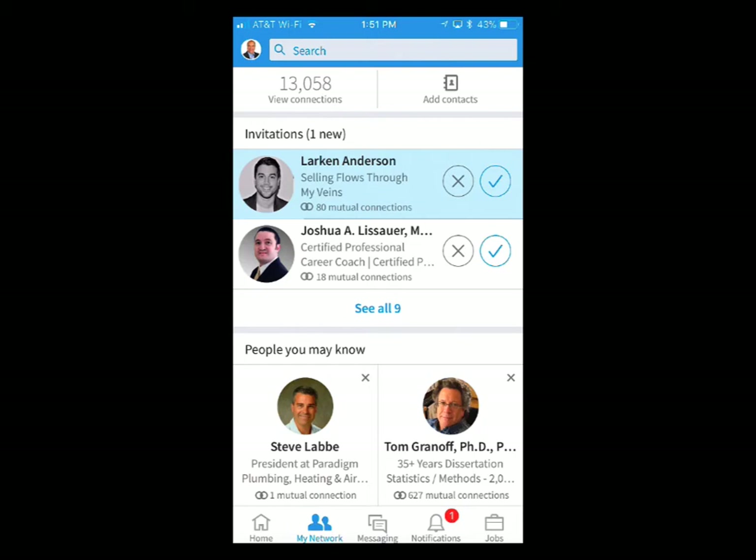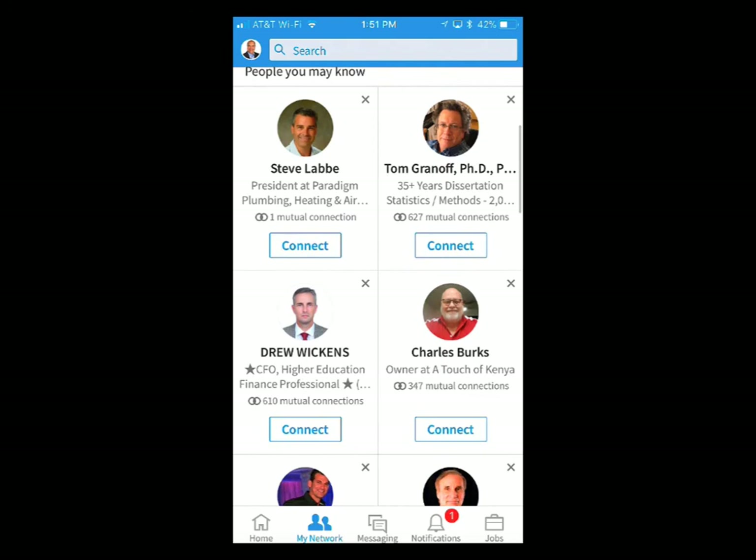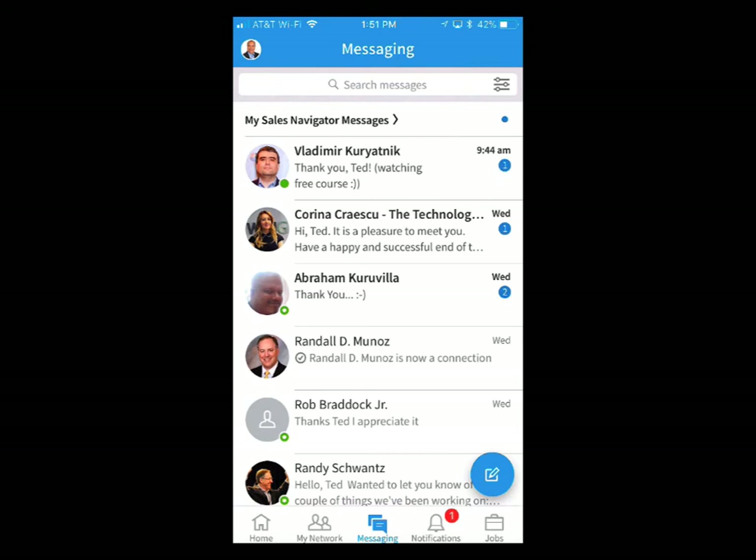Here's your network. There are a couple of invitations — it says one new invitation but I've got nine there. And here are some people you may know. This is why I always say it's really important to have a good picture and a good professional headline, because this is where a lot of people first see your profile. LinkedIn is placing your profile in front of thousands of people every day, so you want to grab their attention — and it's just a few words of your professional headline that show up here before it gets cut off. This is where you make your first impression.